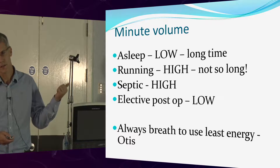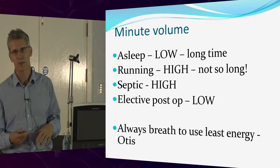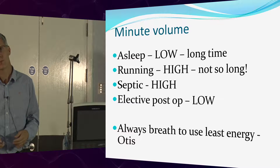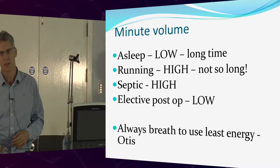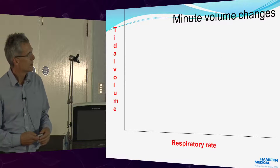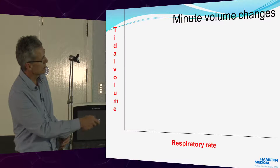We always breathe at the most efficient way, depending on what our resistance and compliance is — this is the Otis equation. We always breathe at the tidal volume and respiratory rate which uses the least amount of energy.